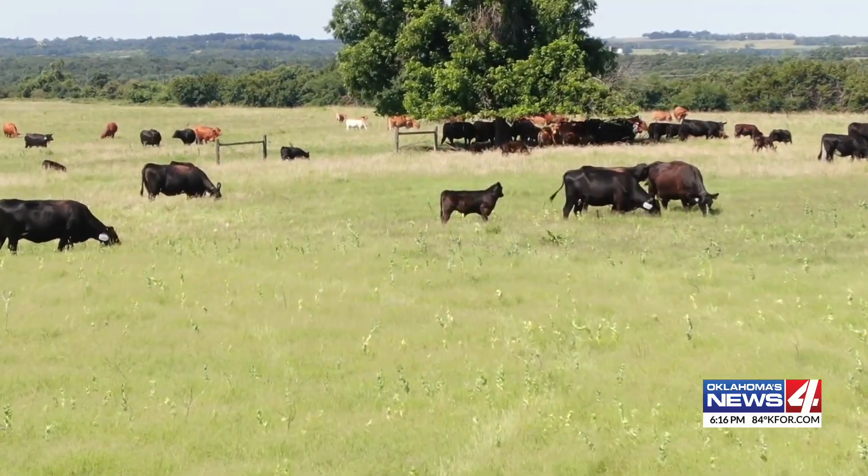In Stillwater, Lauren Daniels, Oklahoma's News 4. Researchers at OSU are working on this with a company based out of California, and say their work is just getting started.